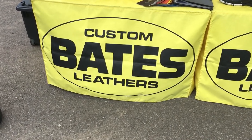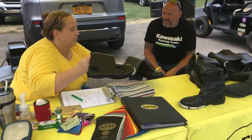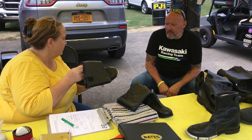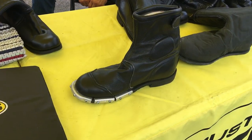We are here at Dragway 42 Man Cup Nationals. Dawn from Bates Leathers is providing the great trackside service she always offers racers, right now talking about these Fast Lane boots.